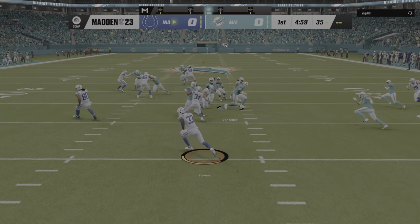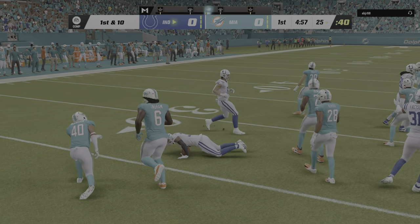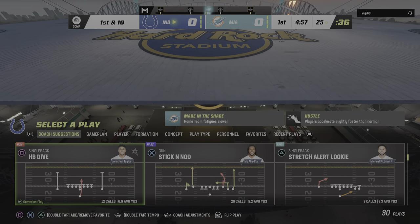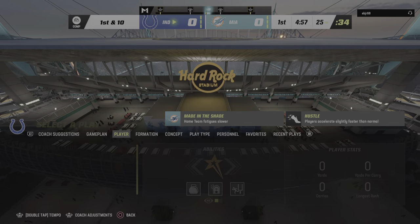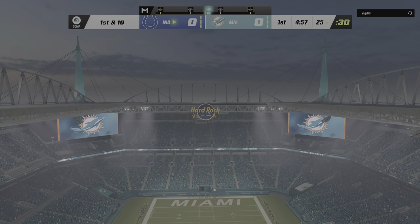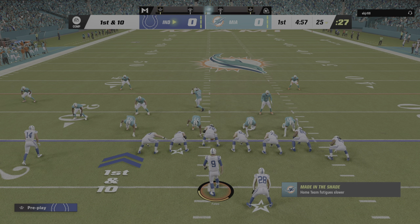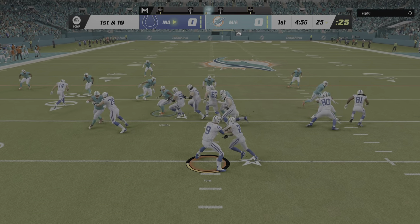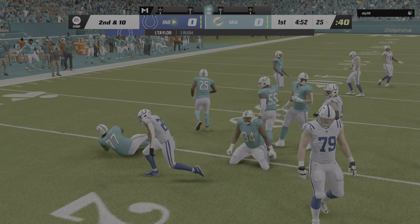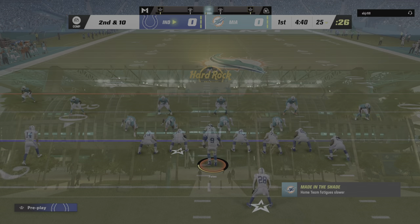Here comes a return from the middle of the end zone, and they'll get him down right at the 25-yard line — the same result as if he had opted for the touchback. The carry by Taylor to start the drive, and they're going to stop him right at the line of scrimmage. Just no cutback lane to be found whatsoever.